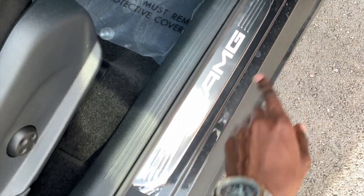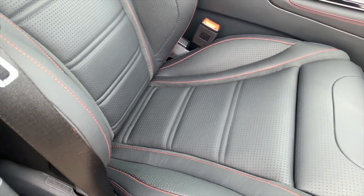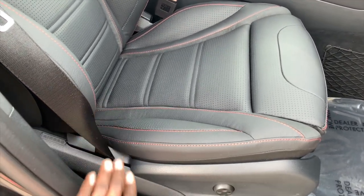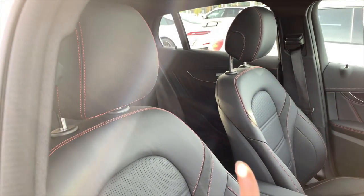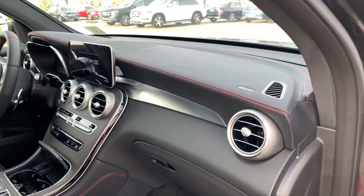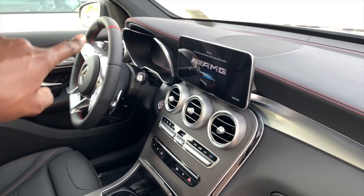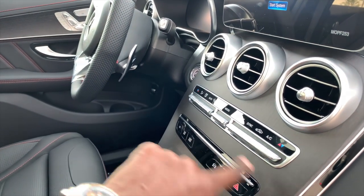You have AMG illumination on the door sill. These are leather seats with thigh support - take a look at the stitching on the seat. Very good-looking headrests with red stitching. Right here you have circular air vents: three in the middle, one on each side. The grain wood trim flows along the center console down here.